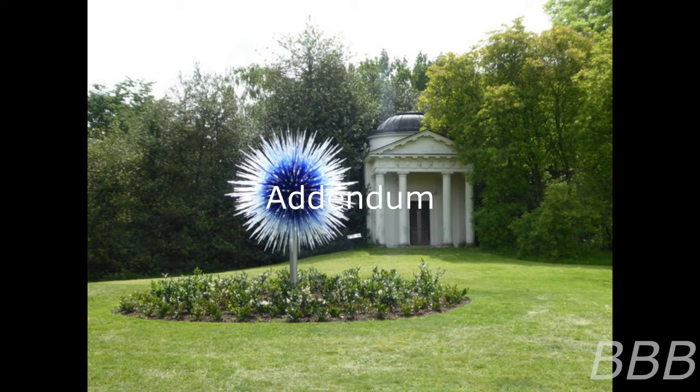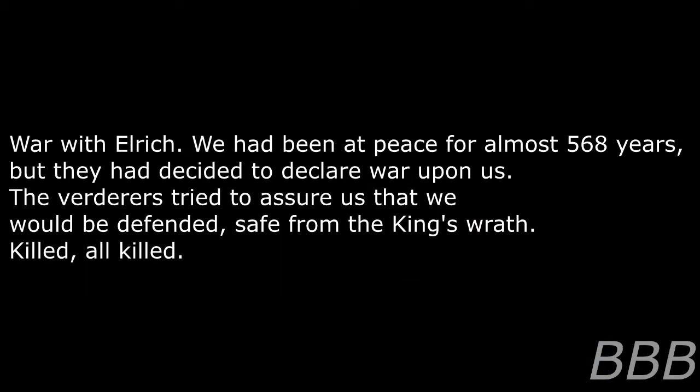Addendum, May 19th, 1941: Several documents relating to SCP-1591 were recovered by Mobile Task Force Sigma-3 bibliographers from locations inhabited by members of the Serpent's Hand. These included photographs, diagrams, and documents. One example has been included in this report.